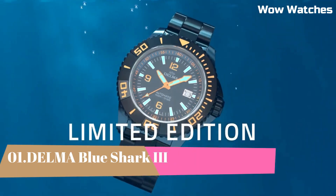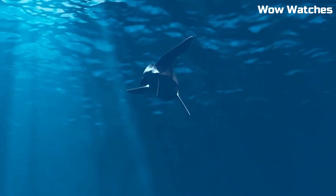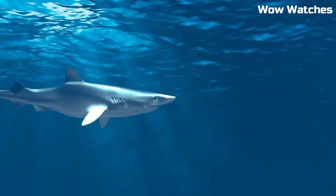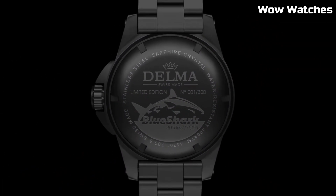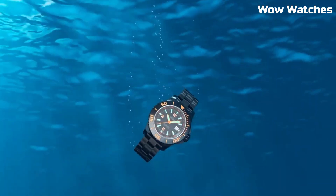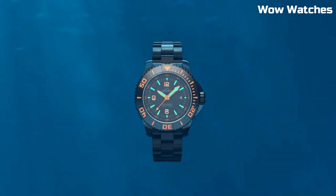Number 1. Delma Blue Shark 3. The Delma Blue Shark 3 is a Swiss-made diving watch that features a stainless steel case, a unidirectional rotating bezel, and a scratch-resistant sapphire crystal. It is water-resistant up to 1,000 meters and includes features such as a helium escape valve, a date display, and luminous hands and markers for improved visibility. The watch is powered by an automatic movement with a 42-hour power reserve and is available with a stainless steel bracelet or a rubber strap.